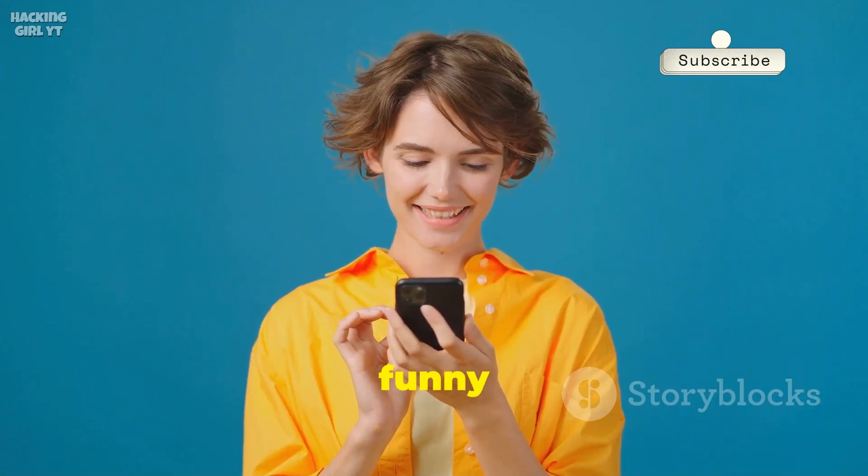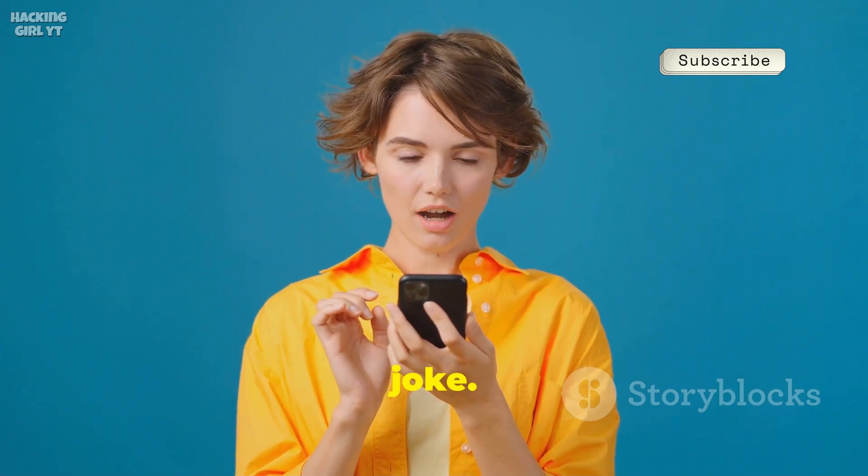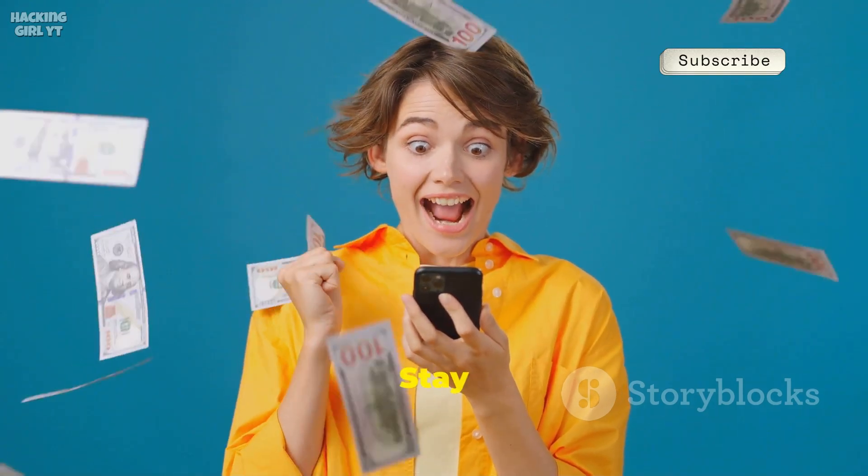So next time you scroll past a funny meme or a cute photo, remember — it could be hiding more than just a joke. In the world of steganography, you never know what secrets are lurking beneath the surface. Stay sharp.